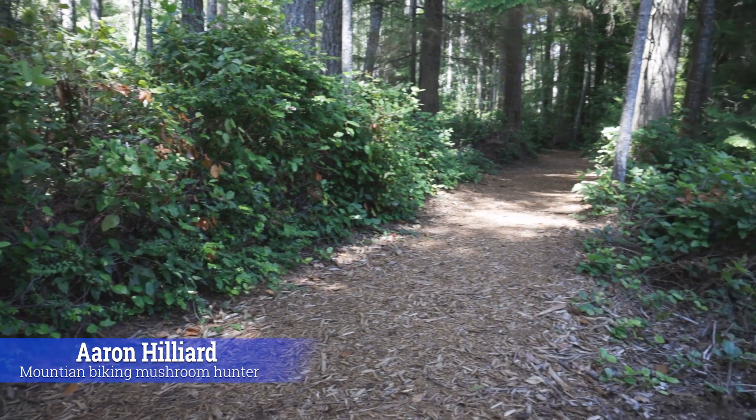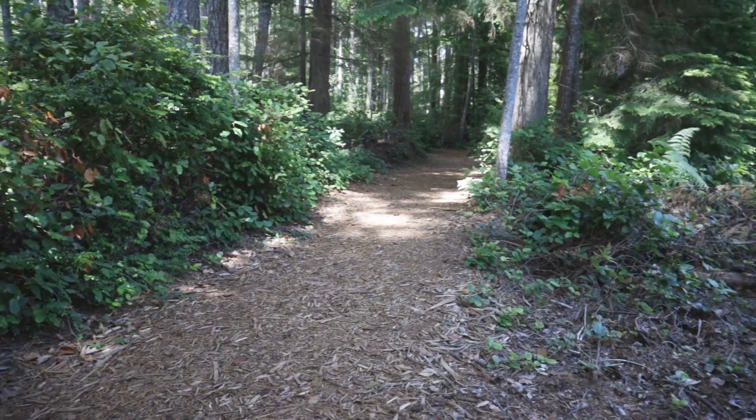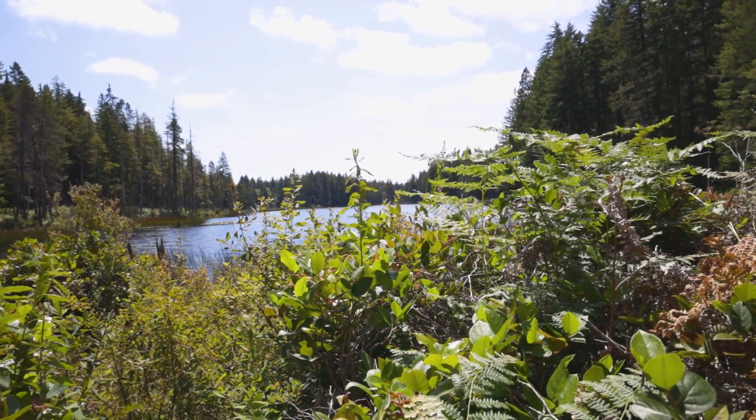Hey, how's it going? My name is Aaron Hilliard. I'm here on Mushroom Wonderland and today we're going to go hunt for some chanterelle mushrooms in July. They're popping early this year. It's been a mild year. So let's go out to the woods and find some chanterelles.